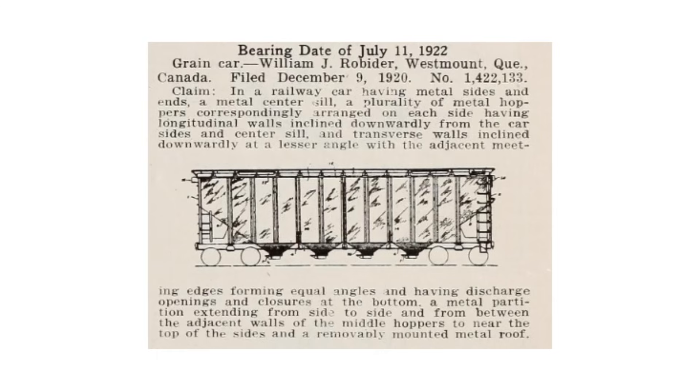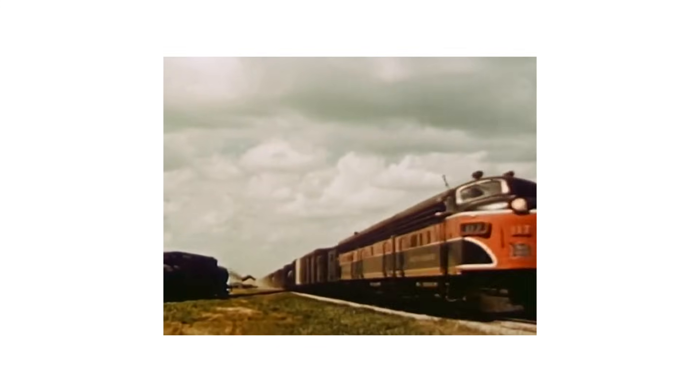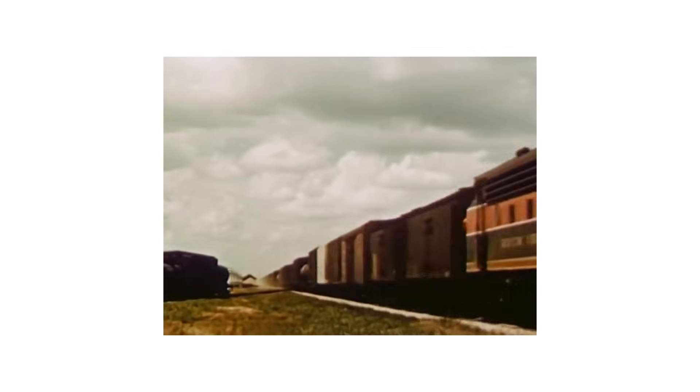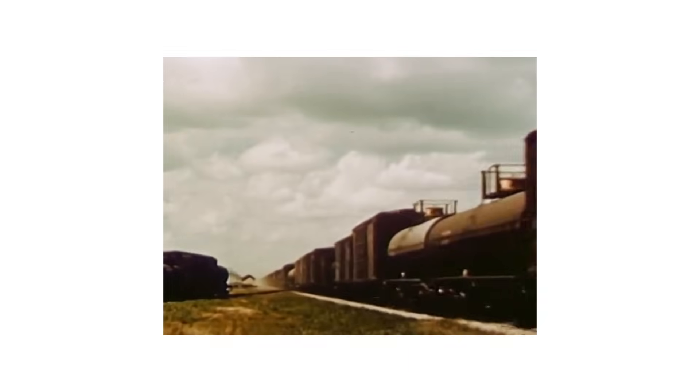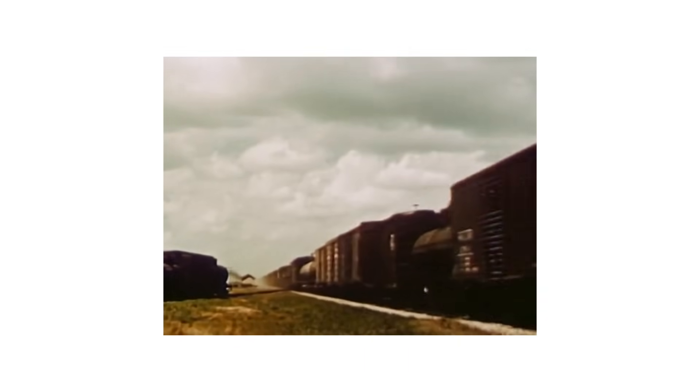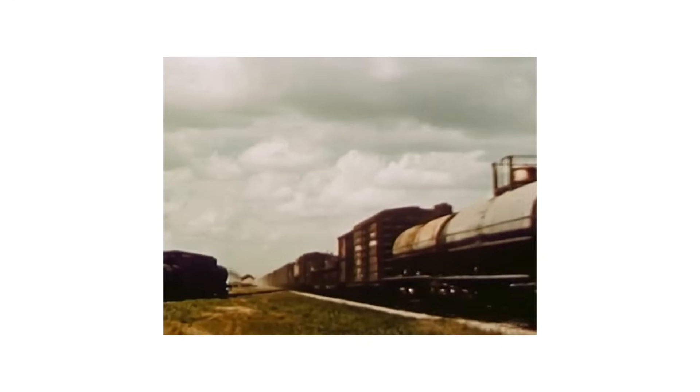The covered hopper had proven its worth in shipping dry bulk goods like cement, lime, and carbon black. In the 1960s, Canadian experiments in using covered hoppers for grain that began in 1921 finally caught hold in the larger North American railroad industry. Both the grain industry and the railroad industry finally agreed that the solution to all of their problems — loading, leaking, unloading, labor costs, contamination, and car shortages — lay in specializing the railcar fleets. The grain door was then extinct.